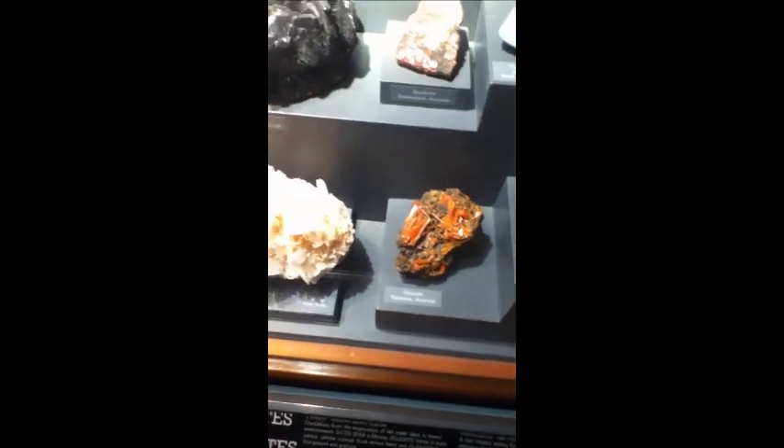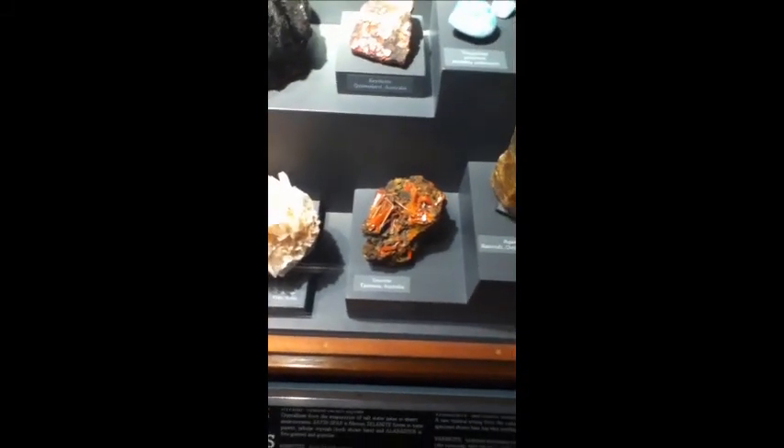Crocotite there. That's when crocodiles — a vast amount of crocodiles — are squashed together and they form that mineral.